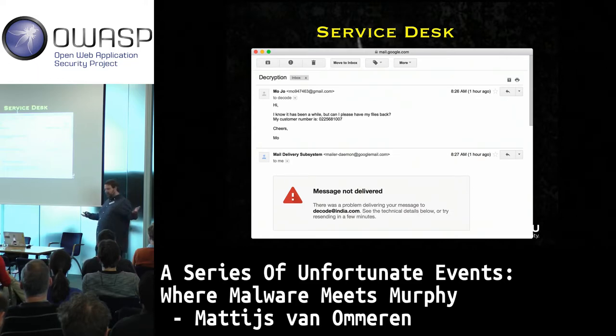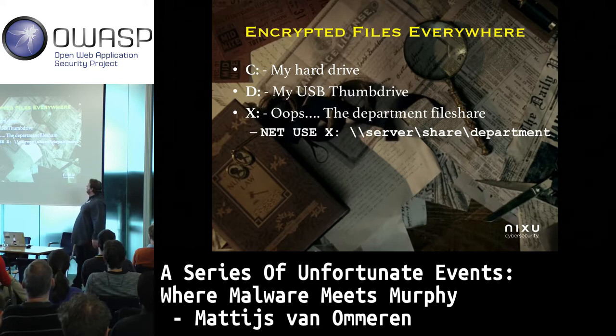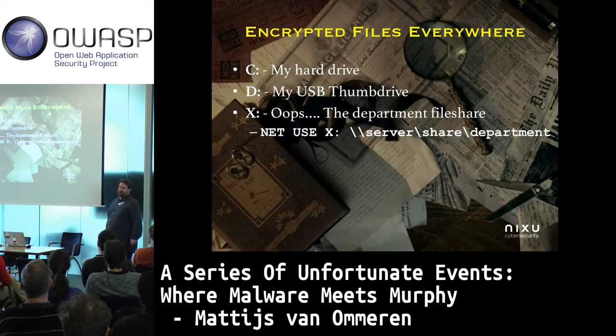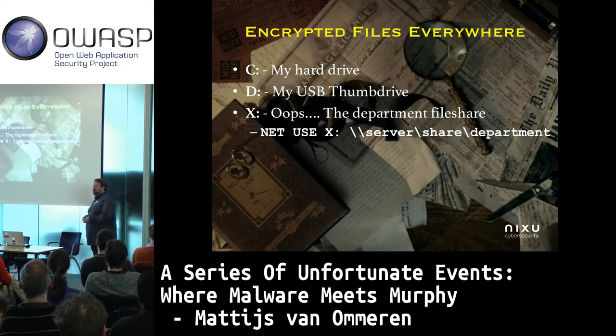Message not delivered. So I was left with these encrypted files, pretty much disappointed. The ransomware did a good job — you expect it to enumerate your drives and encrypt your hard disk, your USB media, etc. But what if you have a network mapping? That's where it started to encrypt the department file share as well.